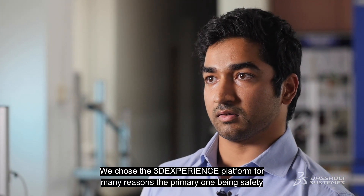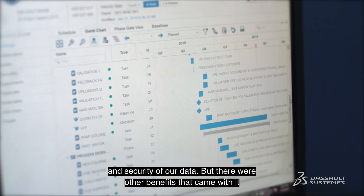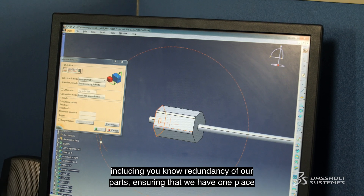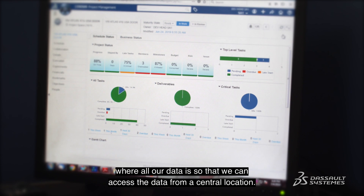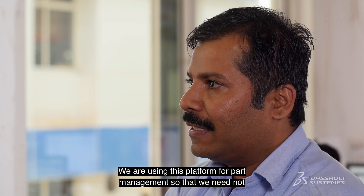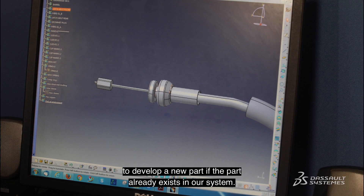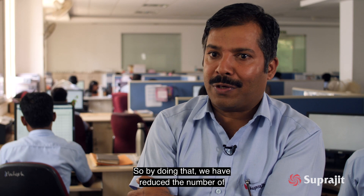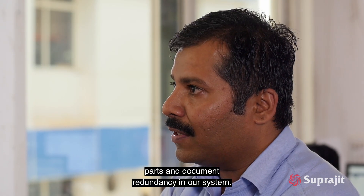We chose the 3DEXPERIENCE platform for many reasons, the primary one being safety and security of our data. But there were other benefits that came with it, including redundancy of our parts, ensuring that we have one place where all our data is so that we can access it from a central location. We are using this platform for part management so that we need not develop a new part if the part already exists in our system. By doing that, we have reduced the number of parts and document redundancy in our system.